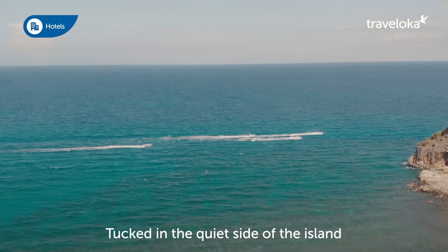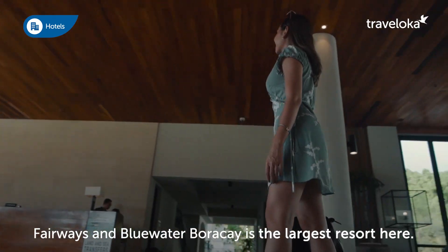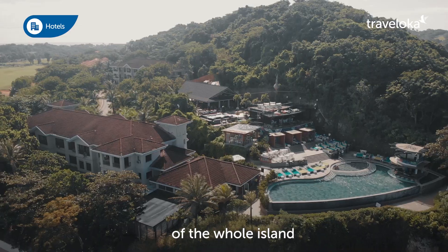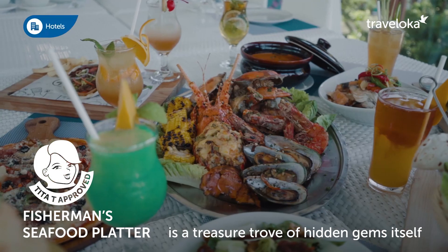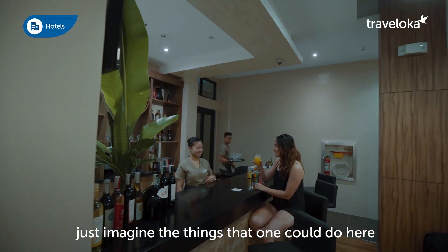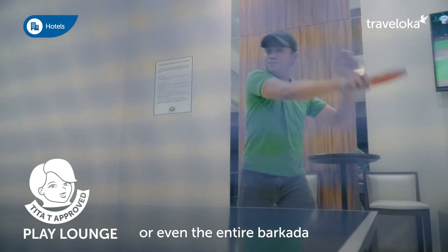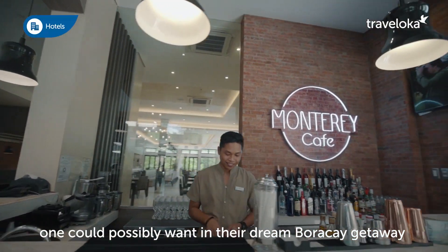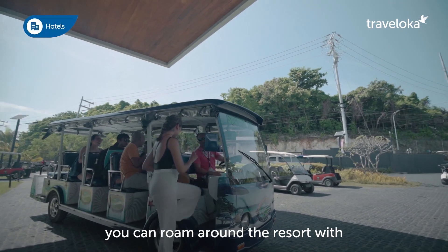Tucked in the quiet side of the island, away from the maddening crowd of White Beach, Fairways and Blue Water Boracay is the largest resort here. Sprawling over one-eighth of the whole island, it is a treasure trove of hidden gems itself. With 27 villas to choose from, there's one for every member of the family, your special someone, or even the entire barcada. This 80-hectare hotel resort has everything one could possibly want in their dream Boracay getaway. They also have eco-friendly vehicles you can roam around the resort with.